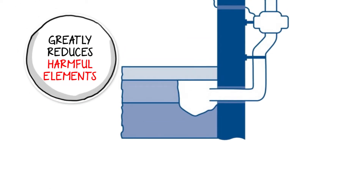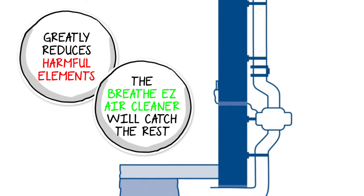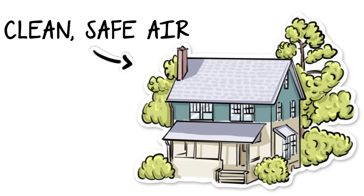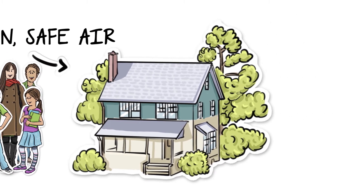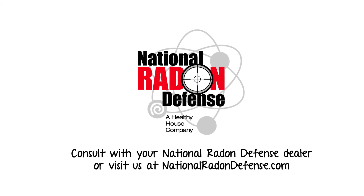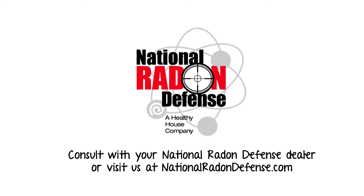A radon mitigation system will greatly reduce the harmful elements in the air, allowing the BreatheEasy Air Cleaner to catch anything that remains. The result? A home with clean, safe air and a happy, healthy family. For more information, consult with your National Radon Defense dealer or visit us at nationalradondefense.com.